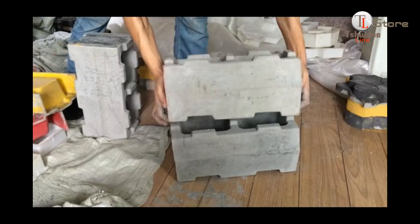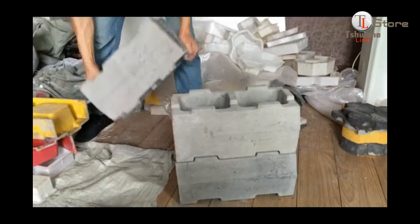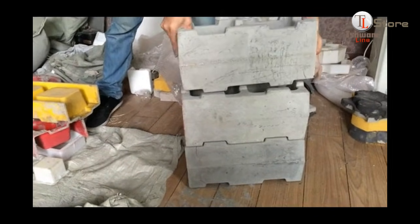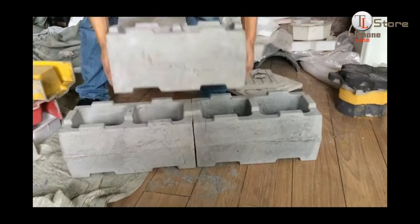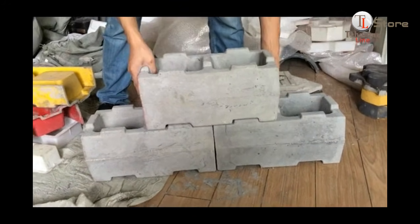Introducing the StumbleBlock, the innovative building solution designed for strength, precision, and ease of use. Watch as each block interlocks seamlessly, creating a sturdy and aligned structure without any extra effort.